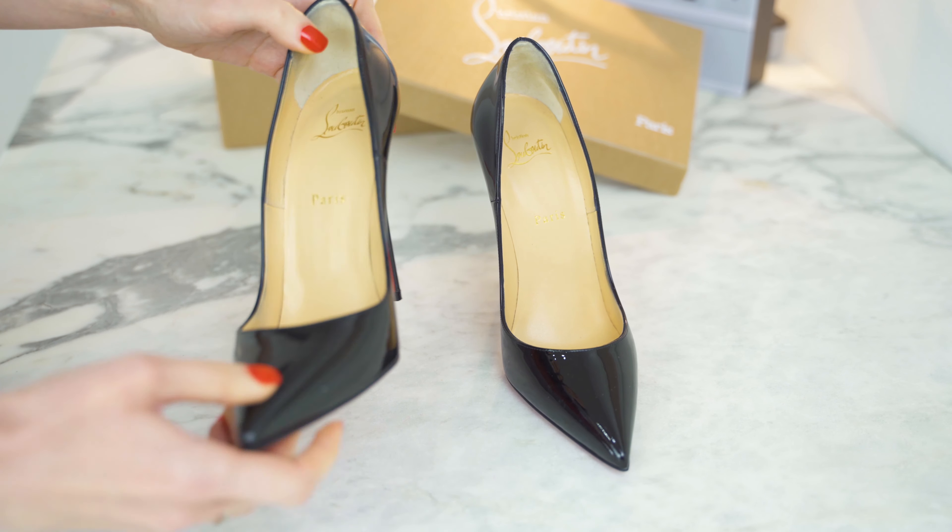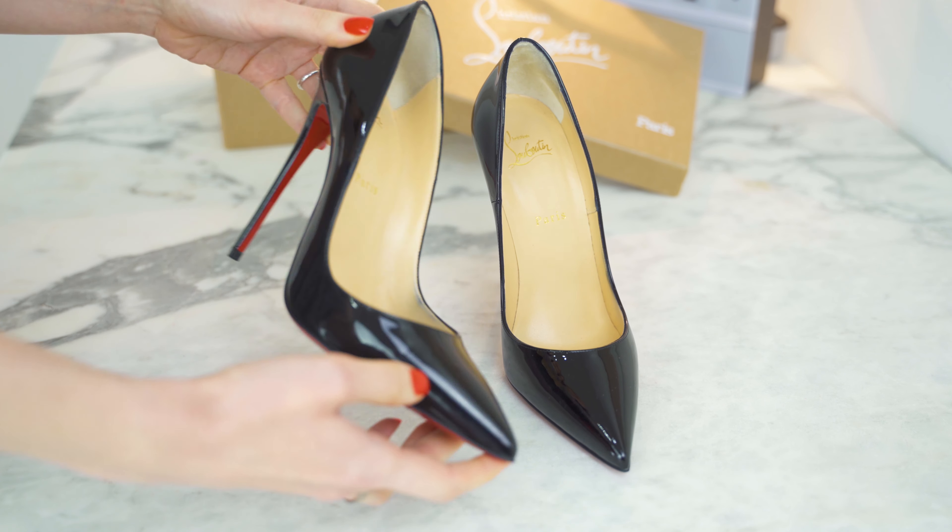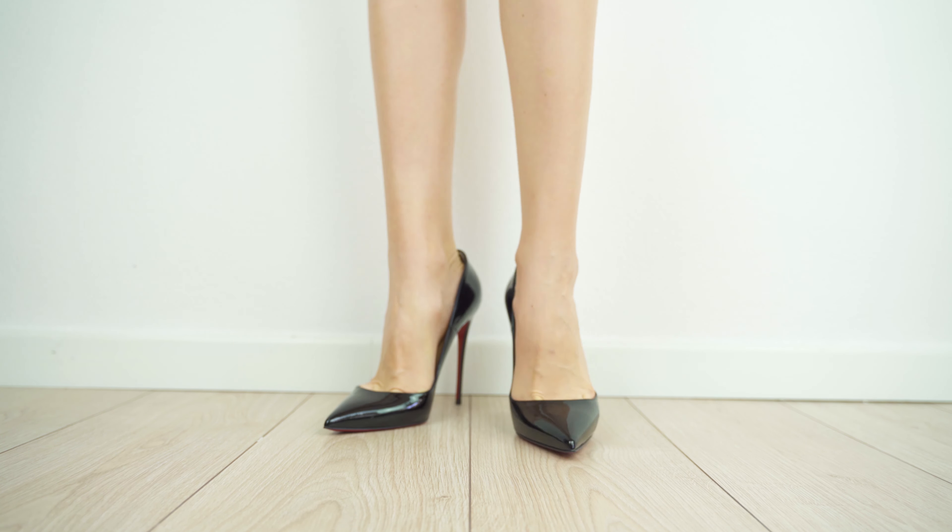Hello everyone! I'm Tanya Paul and today we're going to talk about high heels and I'm going to show you some of my favorites. Here we go!